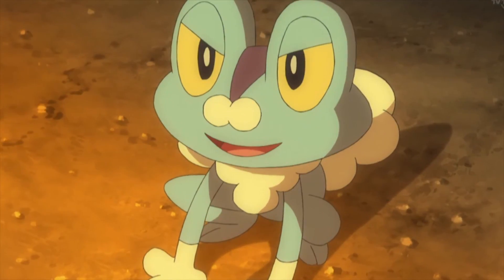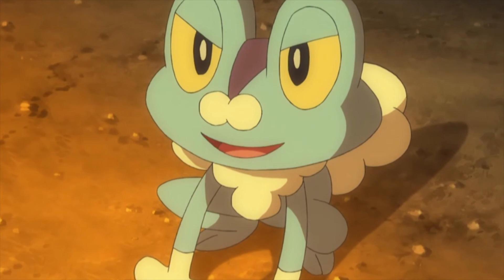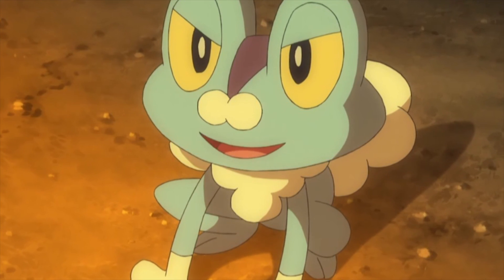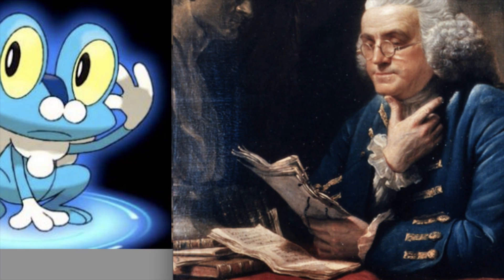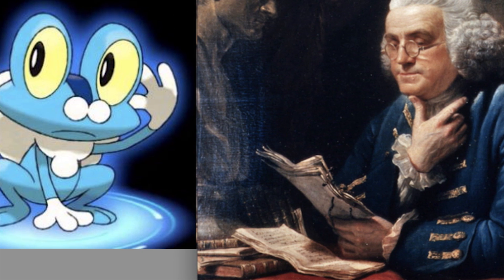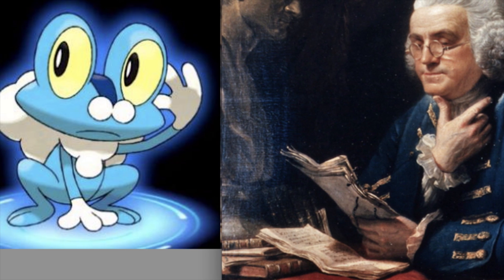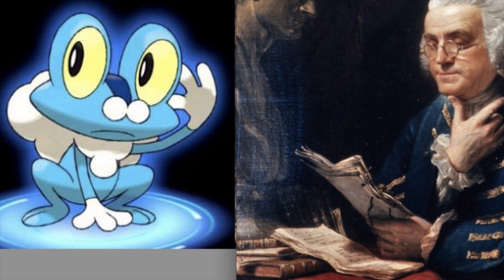Moving into Kalos now — some people on the internet have actually pointed out that Froakie actually bears a resemblance to Ben Franklin of all things, and if you take a look at Froakie and stare at it for a few seconds, it's actually possible to see this resemblance. The two circles at the tip of Froakie's nose are said to represent Franklin's signature glasses, and the bubbles around Froakie's neck and chest are said to represent Franklin's hair as well as his handkerchief that he wore around his neck.